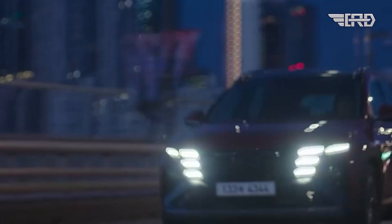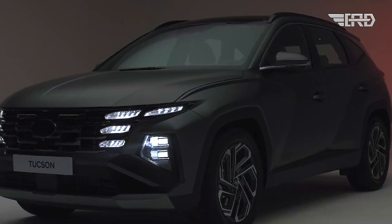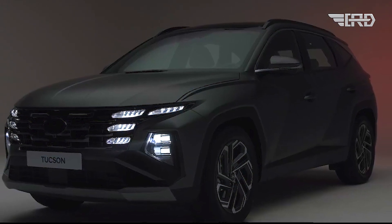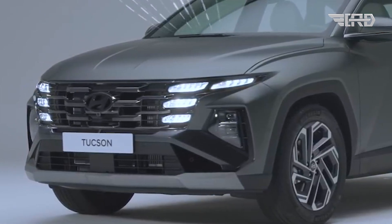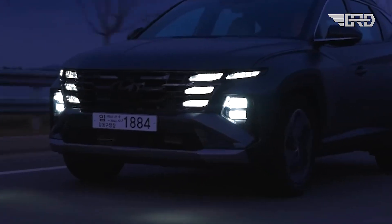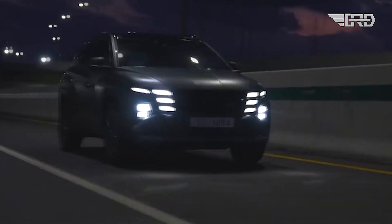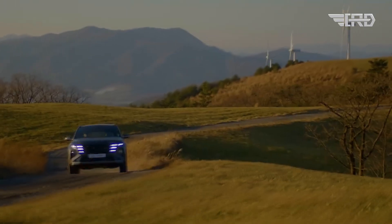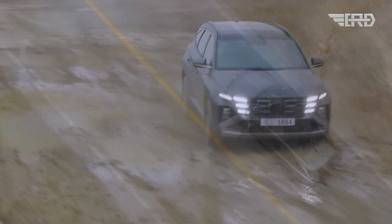That's a wrap for today's sneak peek at the updated Hyundai Tucson N-Line. What do you think of the changes? Drop your thoughts in the comments below. And if you haven't already, don't forget to hit that subscribe button and ring the notification bell so you never miss an update.